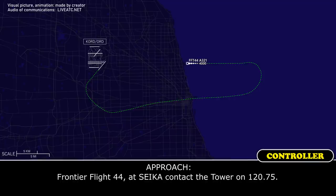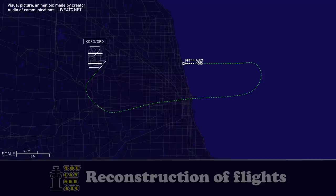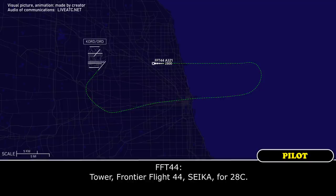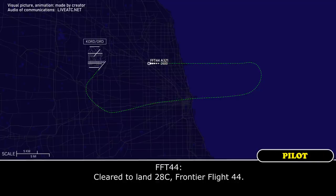Frontier Flight 44, as established, contact the tower on 120.75. ATIS, over to tower 120.75, Frontier Flight 44. Frontier Flight 44, ATIS for 28 Center. Frontier 44, O'Hare, winds 200 at 15, emergency vehicles in position on the cross runway. Runway 28 Center, cleared to land. Clear to land 28 Center, Frontier Flight 44.